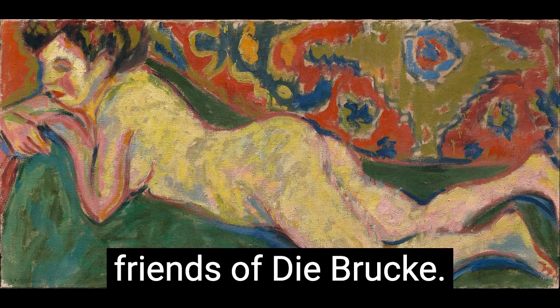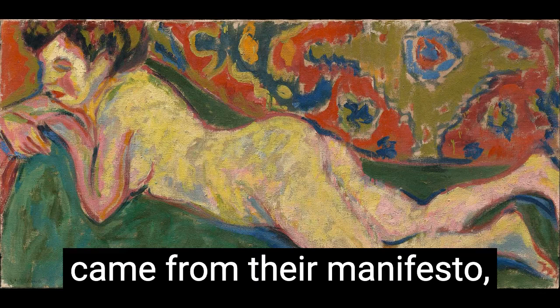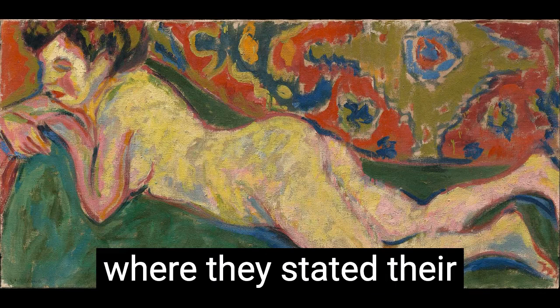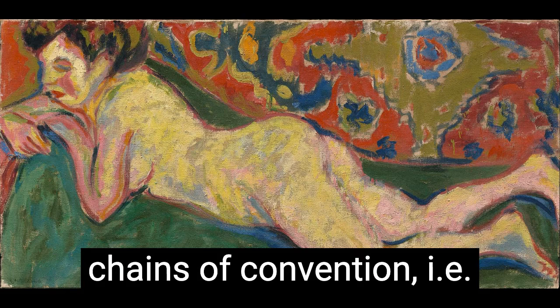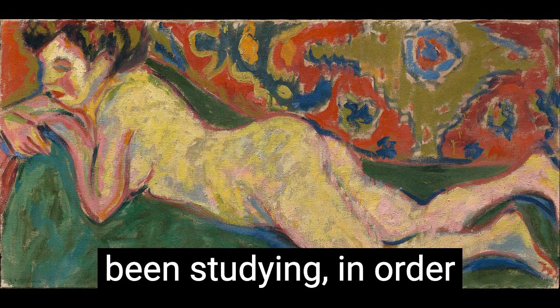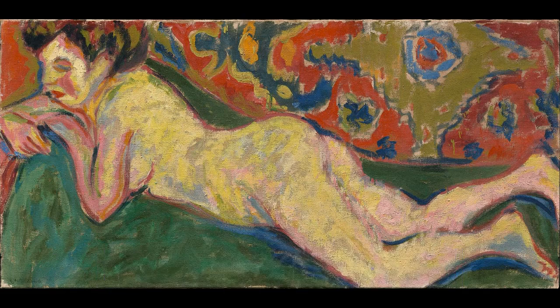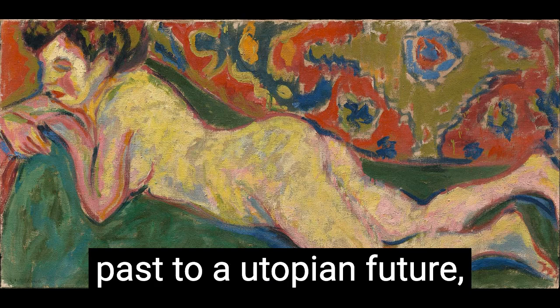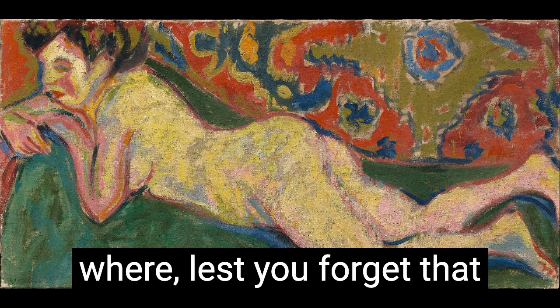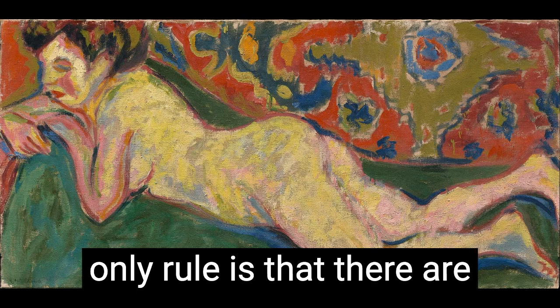So back to our friends at Die Brücke. The term 'the bridge' came from their manifesto, where they stated their desire to break free from the chains of convention — i.e., the academic style they'd been studying — in order to create a new mode of artistic convention. They wanted to bridge the past to a utopian future where, lest you forget that they're art students, quote: 'The only rule is that there are no rules.'